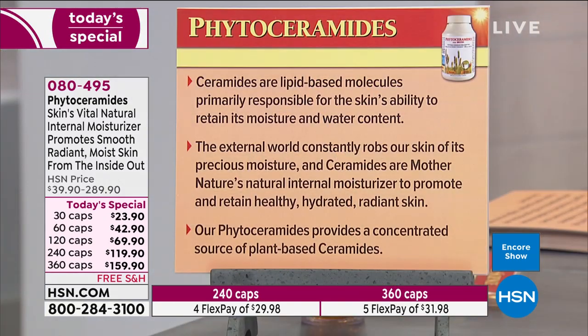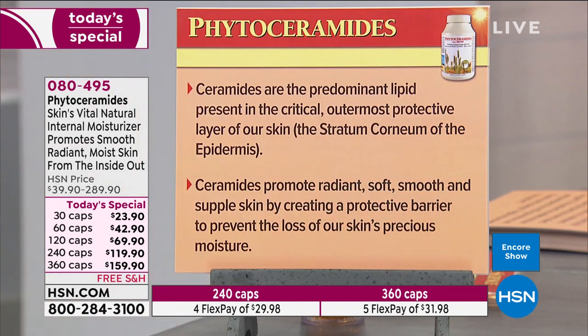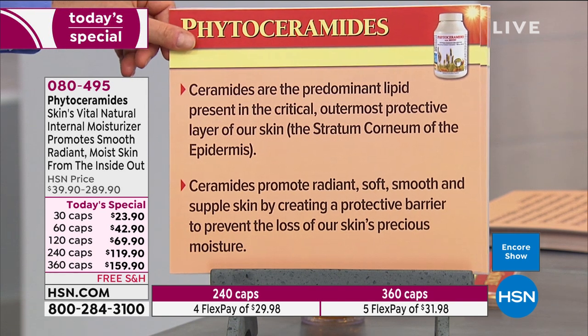The external world constantly robs our skin of its precious moisture, and ceramides are mother nature's natural internal moisturizer to promote and retain healthy, hydrated, radiant skin. Our phytoceramides provide a concentrated source of plant-based ceramides at the level that exactly follows what the research used — from the same provider. Ceramides are the predominant lipid present in the outermost protective layer of our skin, the stratum corneum of the epidermis, where they account for over 50 percent of water retention.